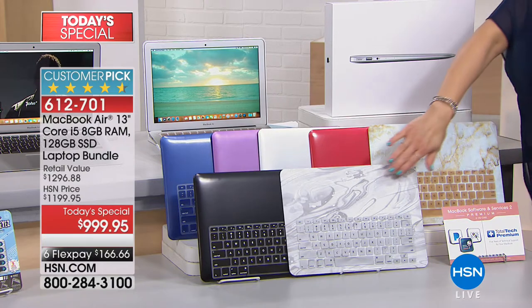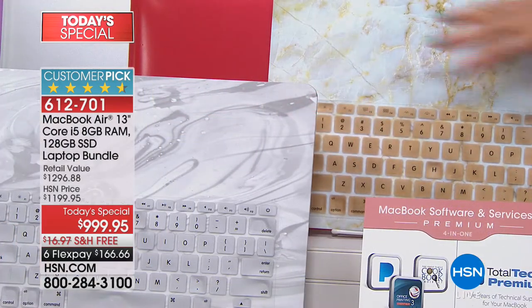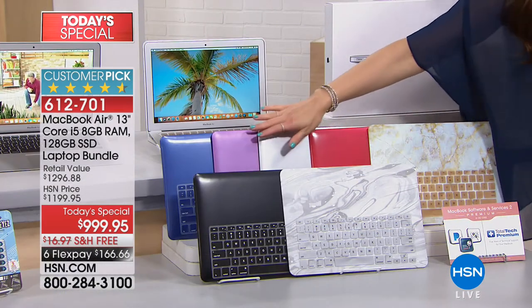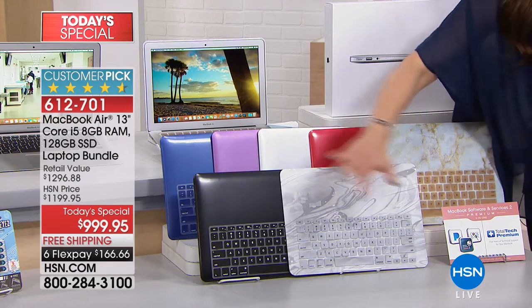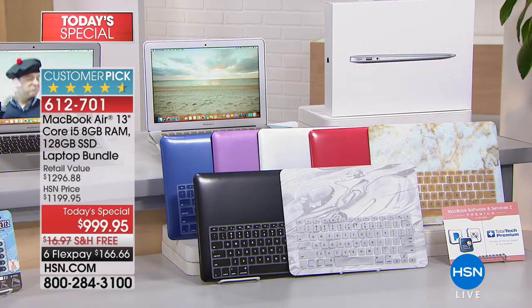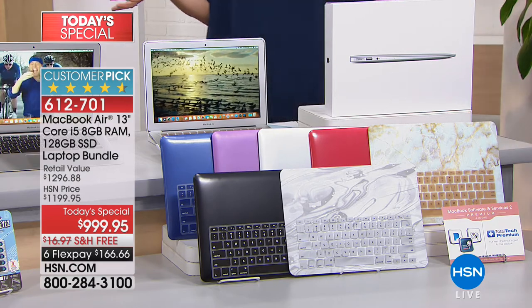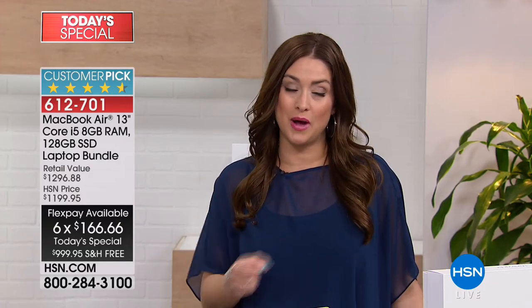With your purchase today you get the case included. Take a look — if you love either of these marble options, either the silver or the gold: 60 left in the silver, limited quantity in the gold. We've got purple for you, the blue, and the very sleek black. This along with that service voucher — a $200 value — is your free table here on HSN. HSN is the only place where you can get the MacBook Air on flexible payments, so it's $166 on any major charge card with free shipping and handling and a 30-day money-back guarantee.